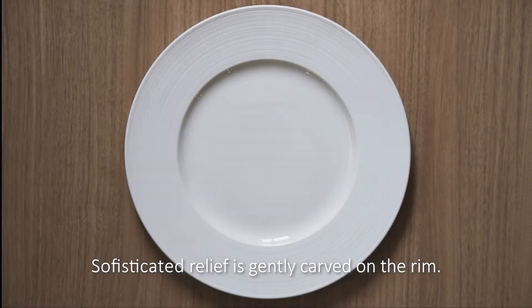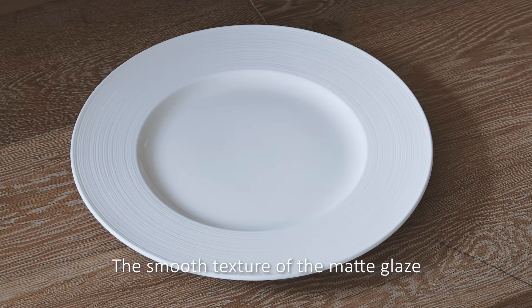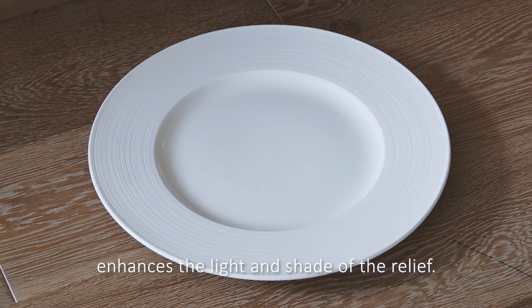Sophisticated relief is gently carved on the rim. The smooth texture of the matte glaze enhances the light and shade of the relief.